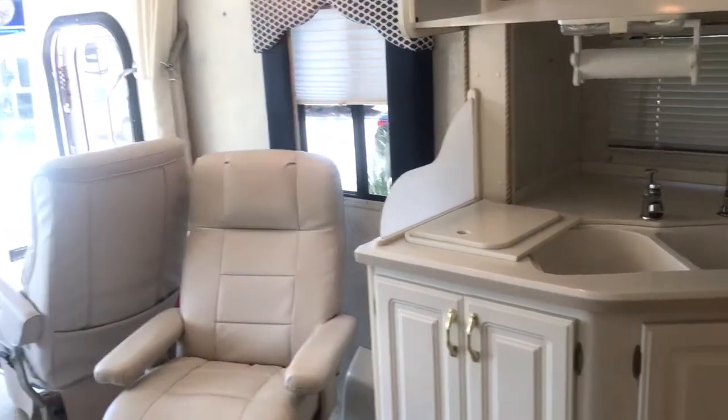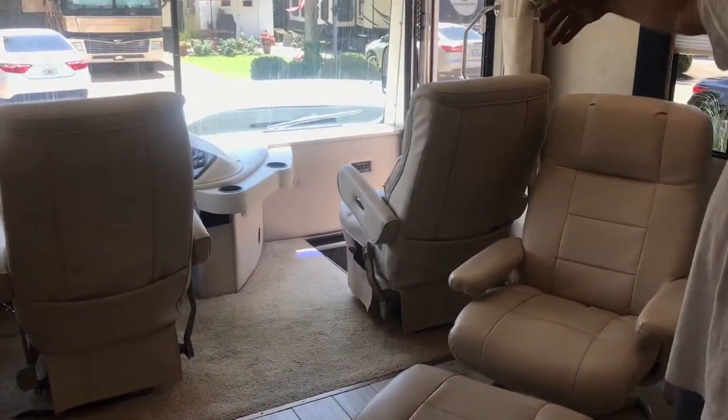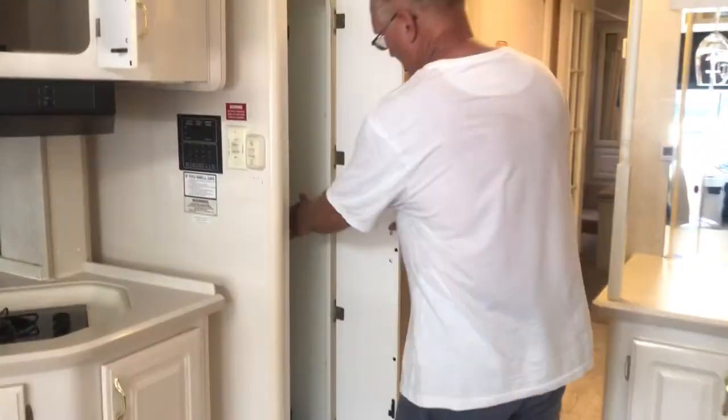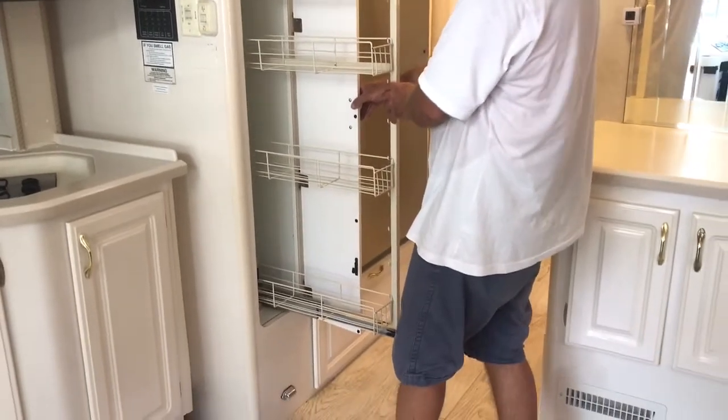For your living room, you also have this recliner, and both of those captain's chairs turn around to join the living room scene as well. And here we have a nice pantry for all your canned goods and such — a lot of room there.